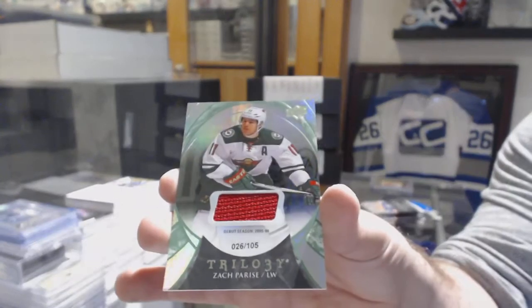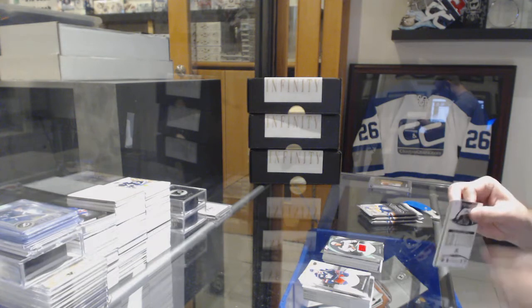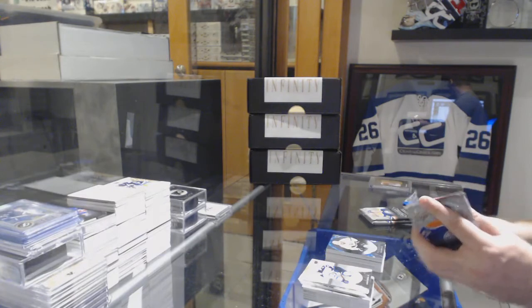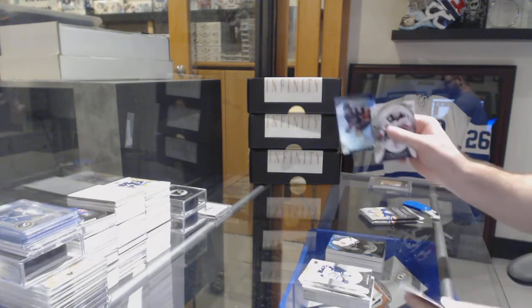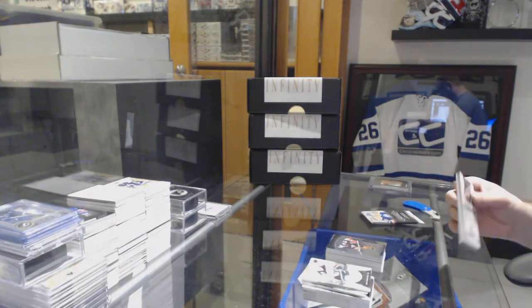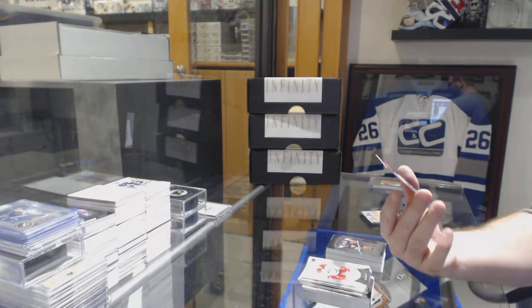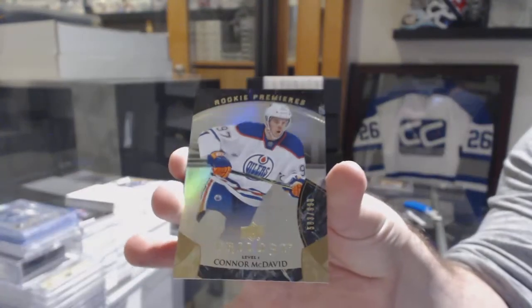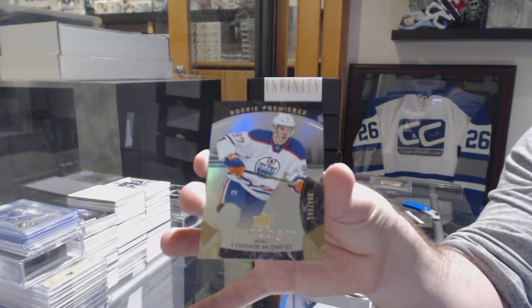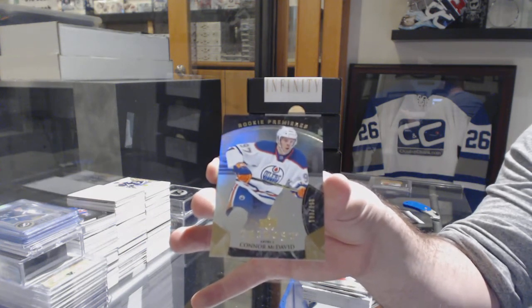Number 2105 for the Minnesota Wild — Zach Parise. Number 2718 Jeff Carter, the LA Kings. Rookie Premieres numbered to 999 for the Anaheim Ducks. And for the Oilers, rookie numbered to 999 — Connor McDavid. Connor McDavid, to 999.